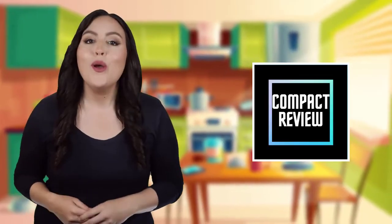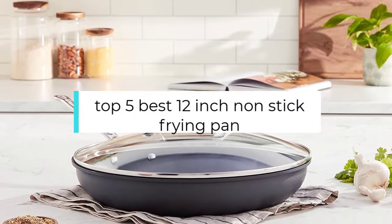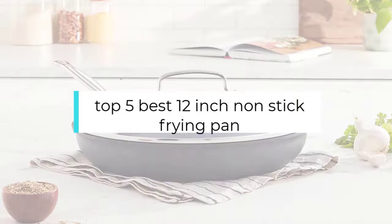Hi! If you are new here, welcome! You are watching Compact Reviews. We aim to update on the latest and best everything that has to do with cooking and the kitchen. We test them out in real life so you know what they're like even before buying them. In this video, we will discuss the top 5 best 12-inch nonstick frying pans. So let's get started.